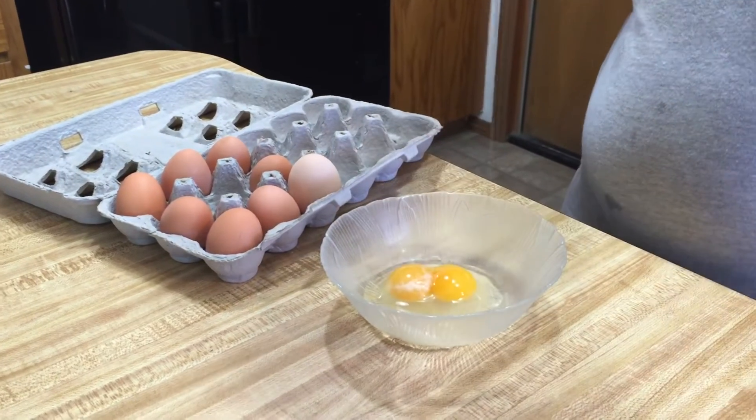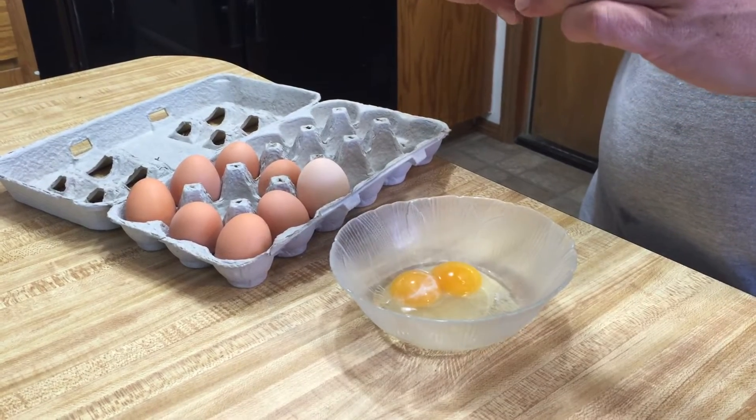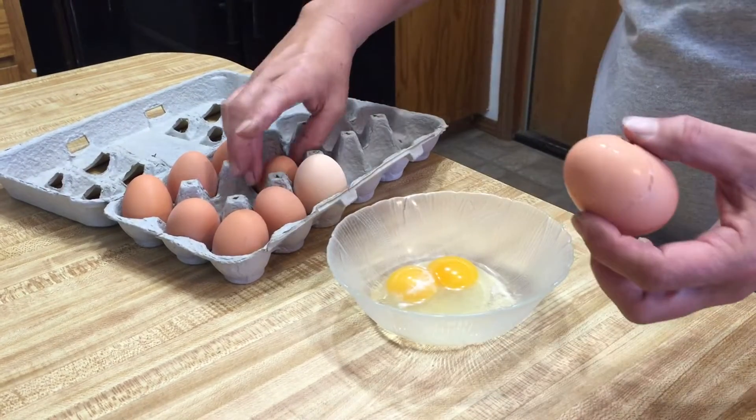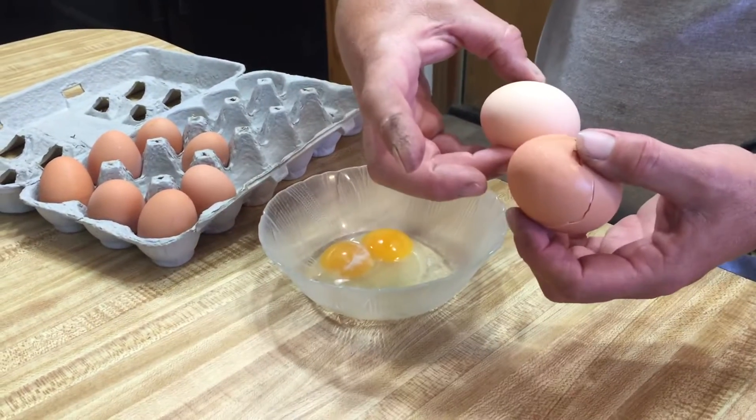Just a double yolker! That egg is huge — it's on the smaller side — and this is about the regular size.